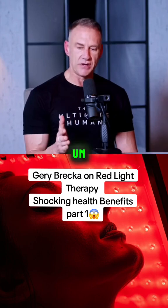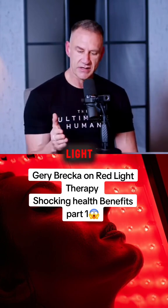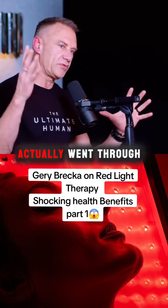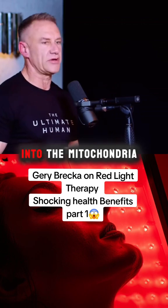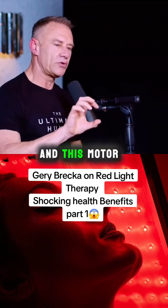Red light is shown to reduce inflammation and increase microvascular circulation — the smallest capillaries in our body are affected by light. It also has a very specific effect in the mitochondria, the powerhouse of the cell. If you went through the wall of a cell, into the cytoplasm, and into the mitochondria, you'd see a motor in there called the Krebs cycle.